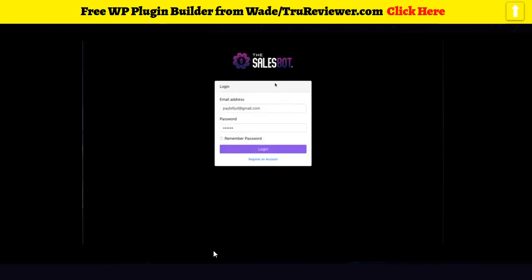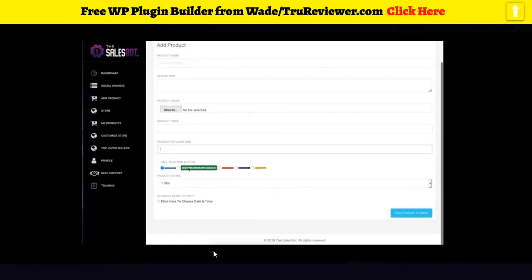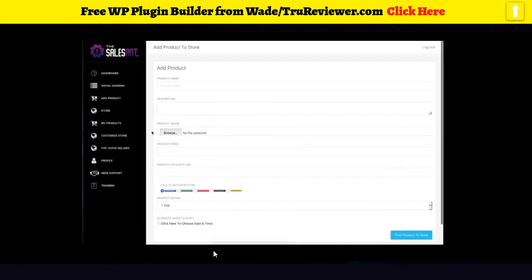It allows them to build a cloud-based store with very minimal effort. Once they log in, you can see how many products they have and how many products are scheduled to be posted. On the left-hand side you've got the different sections of the software. If somebody clicks on the store, they'll be taken to it. They can add a product name, description, price, and affiliate link, as well as different call-to-action buttons. They can choose the rating, schedule when to post a product, and get traffic to the product page.